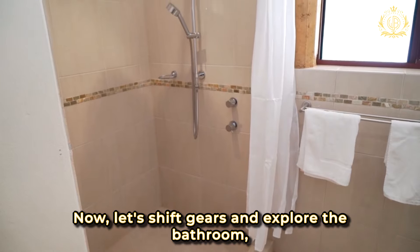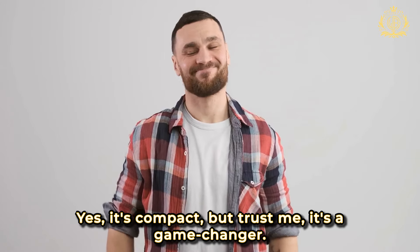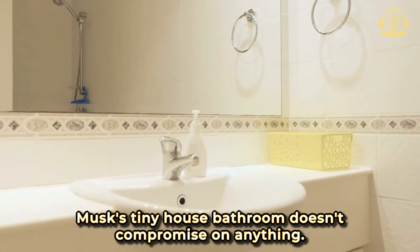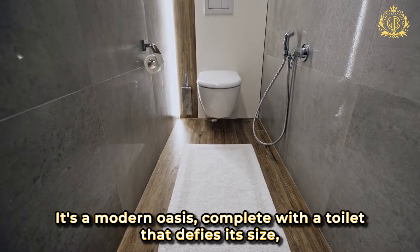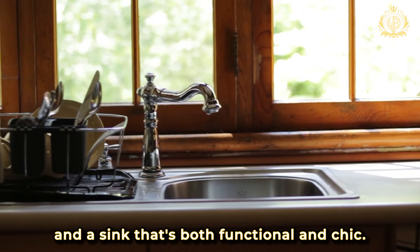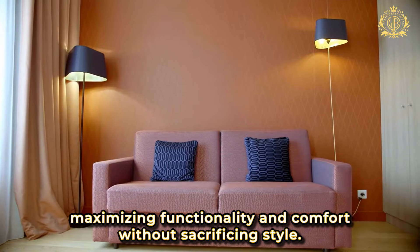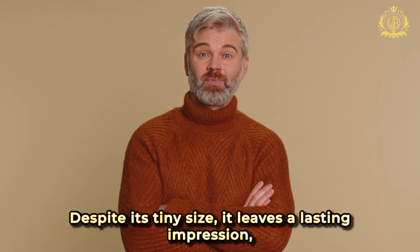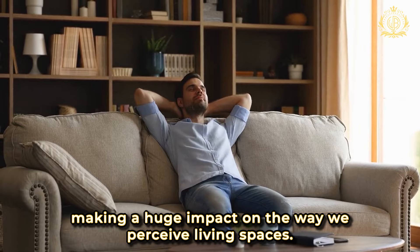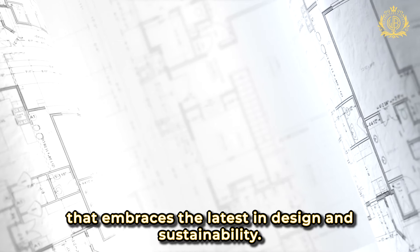Now let's explore the bathroom — the unsung hero of any living space. Yes, it's compact, but it's a game-changer. Contrary to popular belief, Musk's tiny house bathroom doesn't compromise on anything. It's a modern oasis complete with a toilet that defies its size, a full shower that transforms the space into a spa-like retreat, and a sink that's both functional and chic. Every amenity is strategically placed, maximizing functionality and comfort without sacrificing style. Despite its tiny size, it leaves a lasting impression, making a huge impact on the way we perceive living spaces.